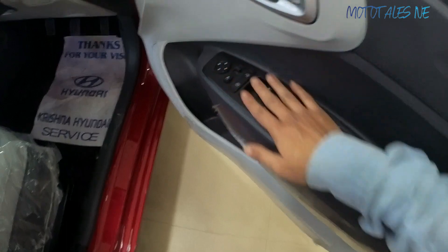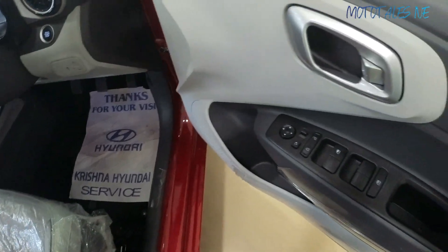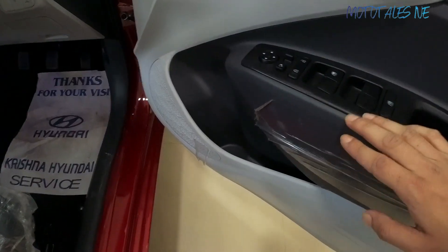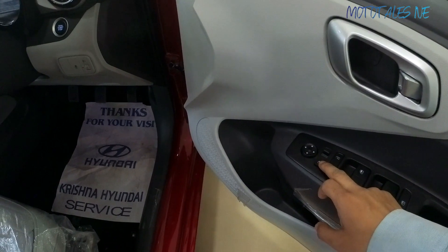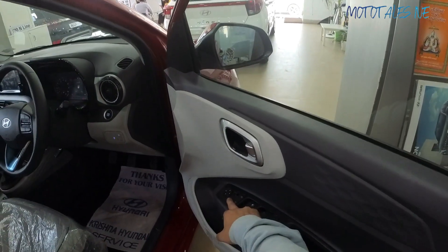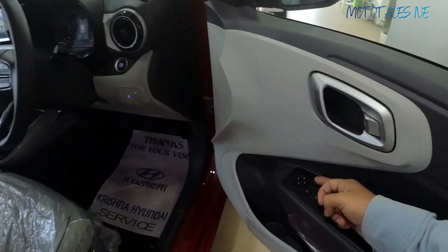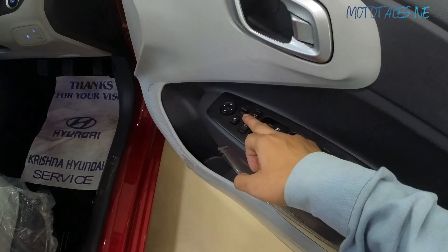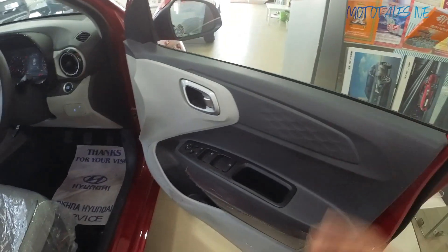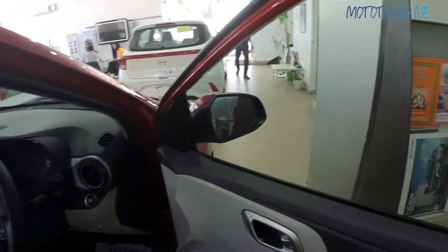The front door uses hard plastic with no soft-touch material — controls are carried over from the pre-facelift model with satin finish. The ORVMs are electronically folding — pressing the button folds and unfolds them. The mirror view can be adjusted from inside. There is one-touch-down for the driver's window but no one-touch-up function. All four windows are power windows, and there is a one-liter bottle holder on the front door as well.